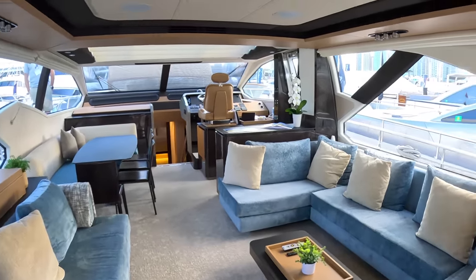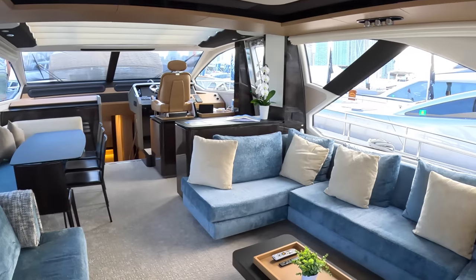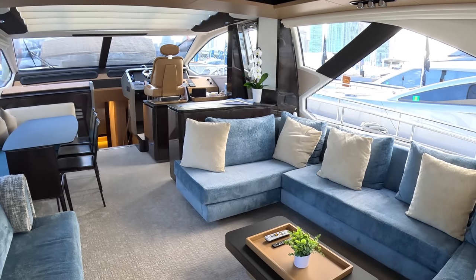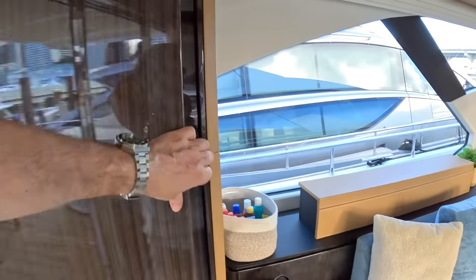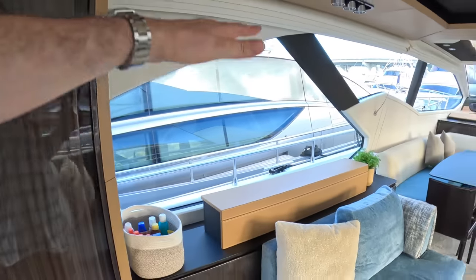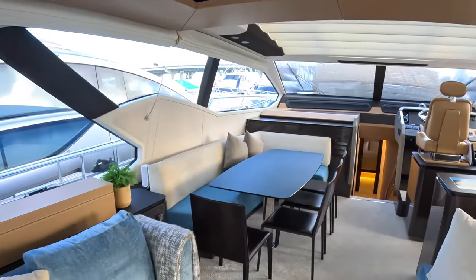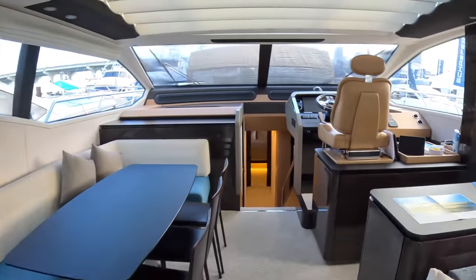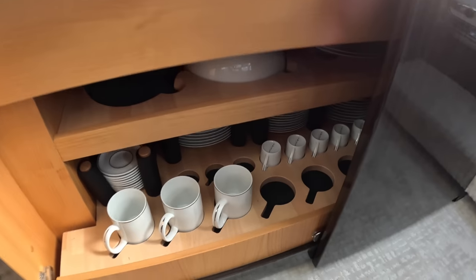It feels really light and open. The way these windows drop all the way down is fantastic — just a very comfortable zone and a nice place to be. There's storage over here, a TV that rises up, an interior dining area, and a side access door. There's also storage for crockery, all nicely secured.